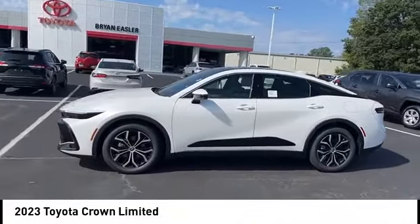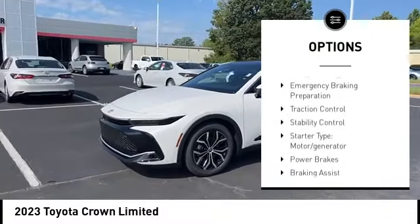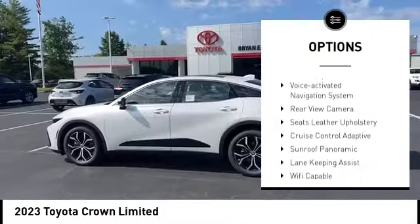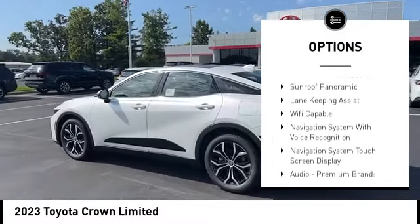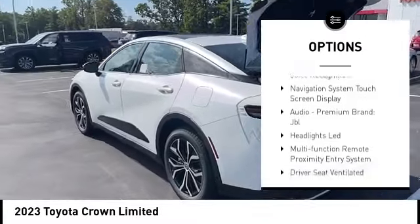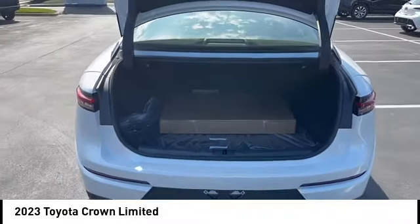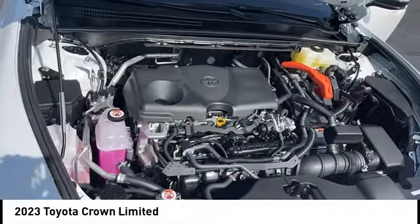Here are some of this vehicle's great options: power windows with safety reverse, emergency braking preparation, traction control, stability control, starter type, motor generator, power brakes, braking assist, regenerative braking system, voice activated navigation system, rear view camera.